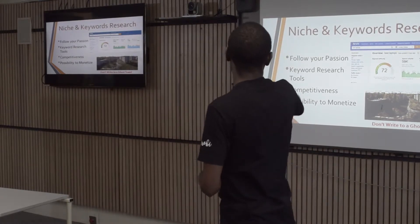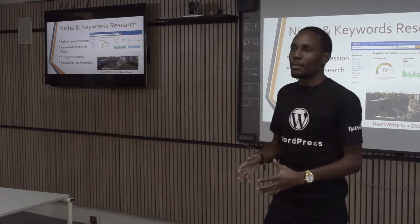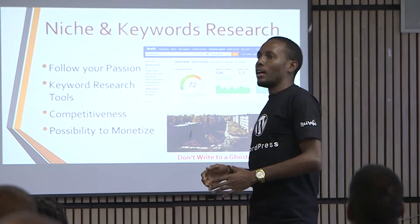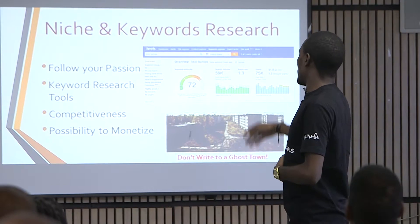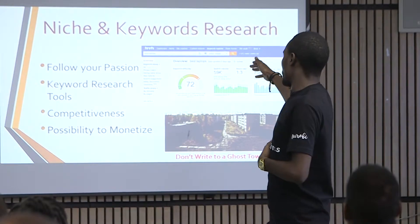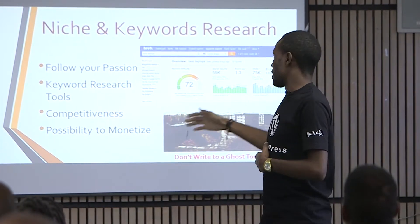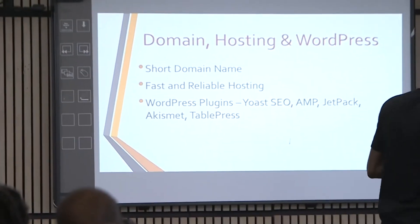That's what we call competitiveness. You also have to look at the possibility to monetize a keyword. Some keywords are very difficult to monetize, especially informational articles like 'how to plug in a bulb.' You have to be sure what you're writing about can be monetized. For laptops, someone is looking to buy, so you can become an affiliate with someone like Amazon and earn commission.